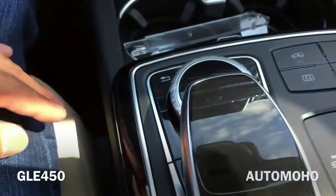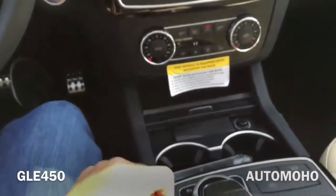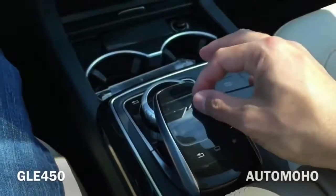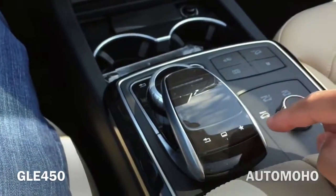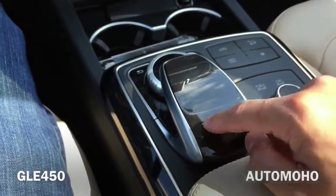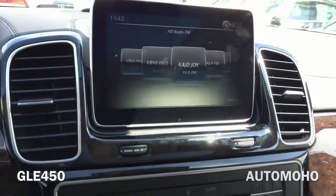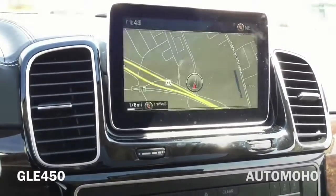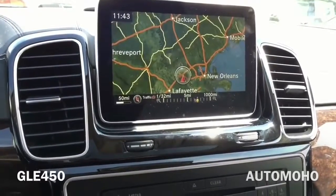And here is the COMAND system with touchpad controller, featuring an 8-inch freestanding screen, vividly presenting audio, optional navigation, and other features while keeping a sleek dash profile. You can use your finger to swipe on the touchpad controller to move around the screen, or press it down to select. You can also use the alternative round knob — turn it to move around the screen and press it down to select. The system is very responsive.